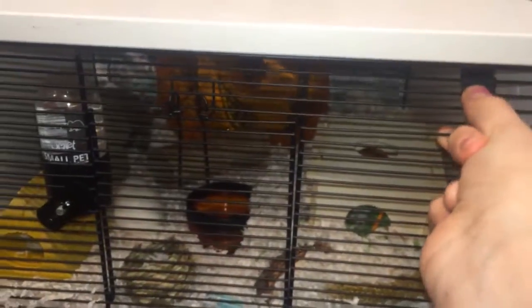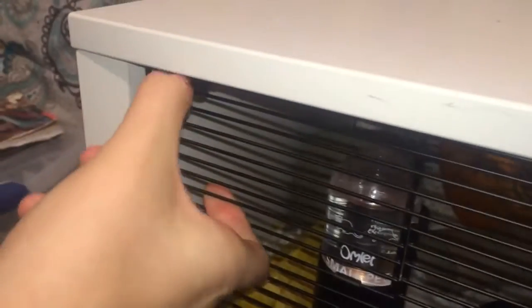Now for the top part. This part right here actually just comes completely down if you're cleaning it or something and you don't want to just open the door — like that. The water bottle hangs on right here. It has this clip but it actually kind of comes out. I'm just going to take this down so I can show you around inside.